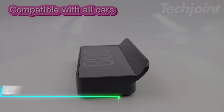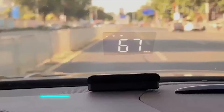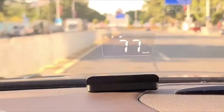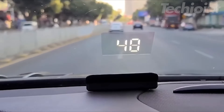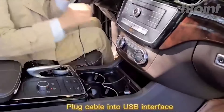This windshield display shows your speed and direction using GPS, helping you stay focused while driving. It has an alarm for speeding and driving too long, keeping you alert. The display is clear and only shows important info to avoid distractions. It adjusts brightness automatically for day and night use. Setup is easy — just plug it in and it's ready to go.